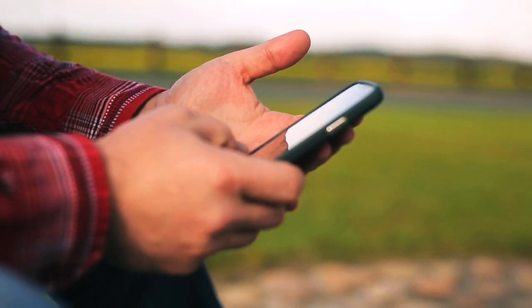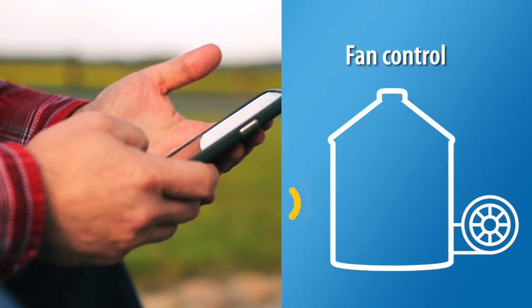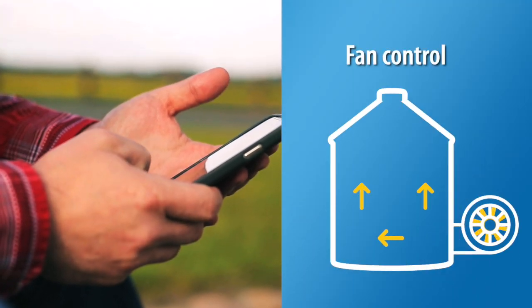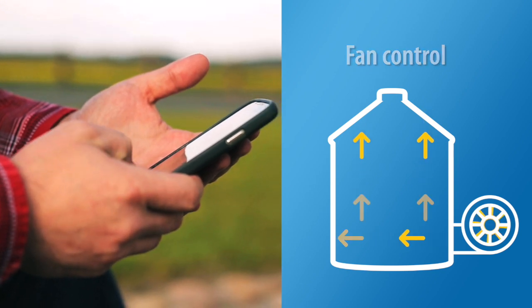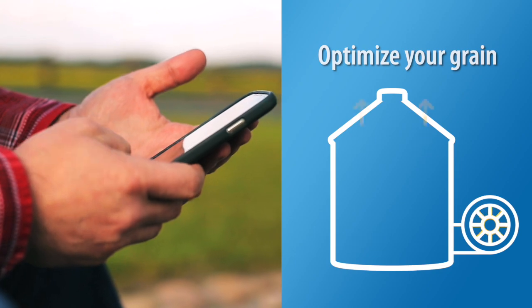Opie Blue also has fan control and automation. Turn your fans on and off from your connected device, or let the system's automation tackle the heavy lifting, giving you ultimate control to remotely optimize your grain quality.